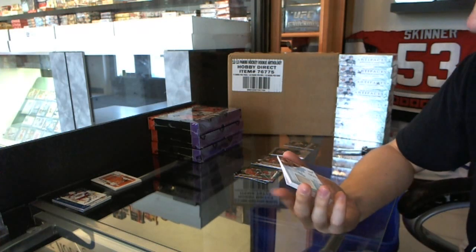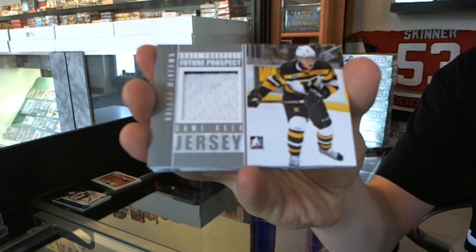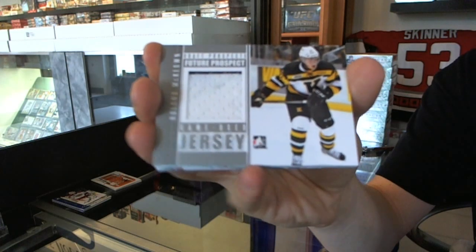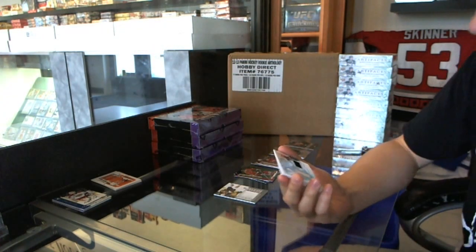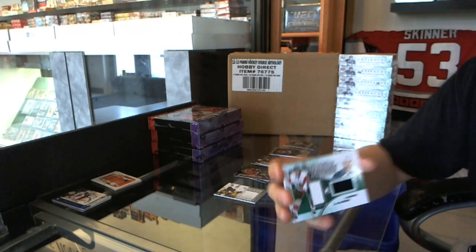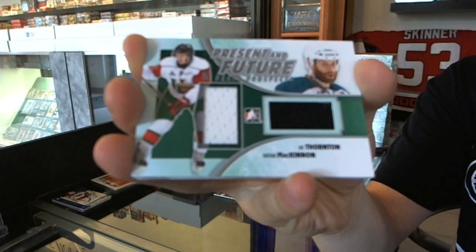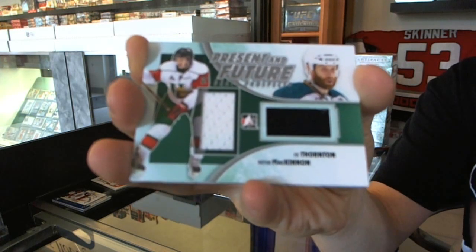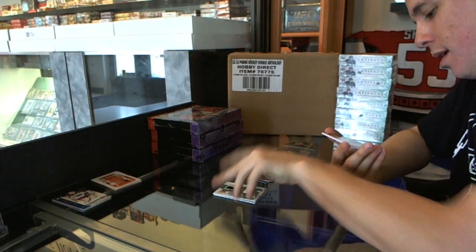We've got a future prospect two-color jersey silver, Roland McCowan. We've got a present and future dual jersey silver — Nathan McKinnon and Joe Thornton. Dual jersey silver. Nice.